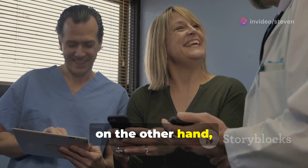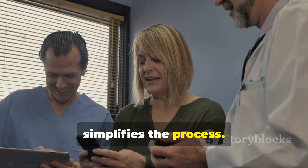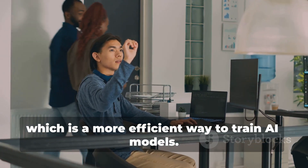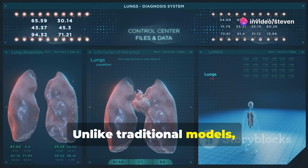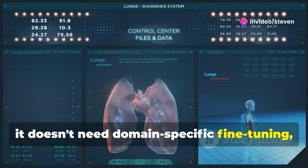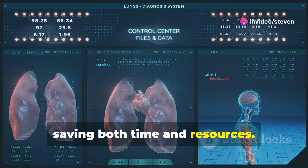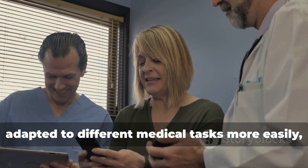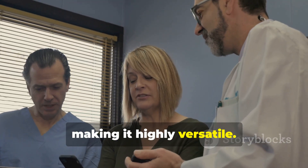MedPrompt, on the other hand, takes a different approach that simplifies the process. It leverages the power of prompting, which is a more efficient way to train AI models. Unlike traditional models, it doesn't need domain-specific fine-tuning, saving both time and resources. This means it can be deployed faster and adapted to different medical tasks more easily, making it highly versatile.